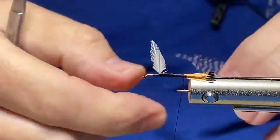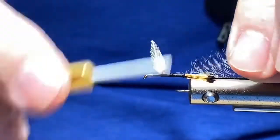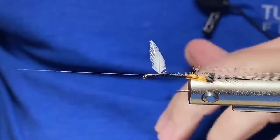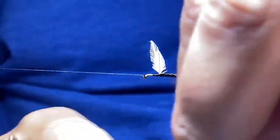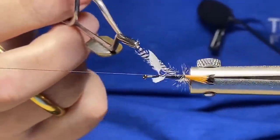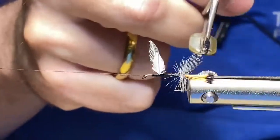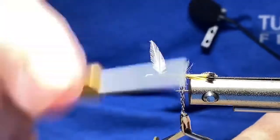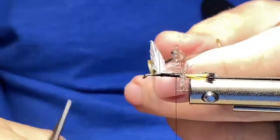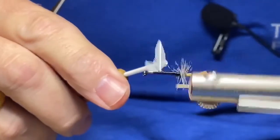Now we're going to take a small grizzly hackle feather and tie that in at the back. I've already given it a haircut and I'll get that secured in. This is a heavily hackled fly meant to really ride high up on the water to catch the attention of those fish — and it certainly does. I'm going to use my hackle pliers with the rotating feature of the Norvise to make a few wraps in the back. Once I capture that and cut it off, we have a nice hackle tied in — beautiful, hope everybody can hear okay.